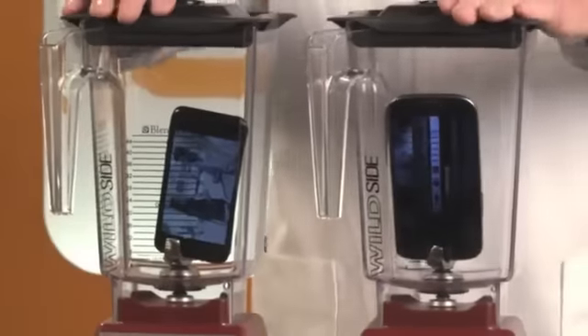The real question is, which one will blend faster in a Blendtec Total Blender? I'm going to press the starting bell button.